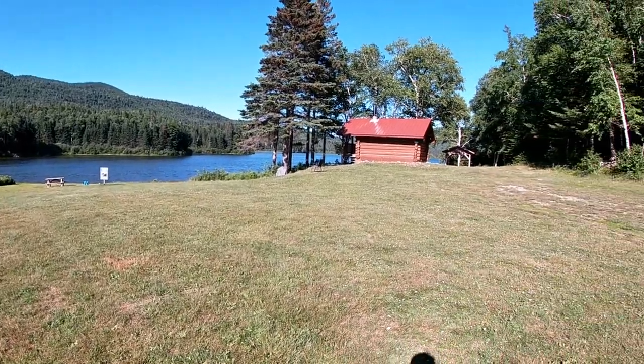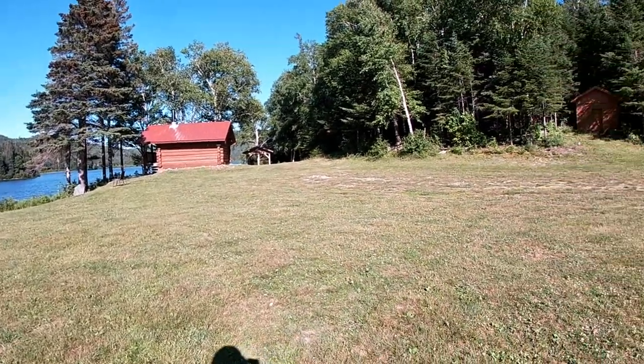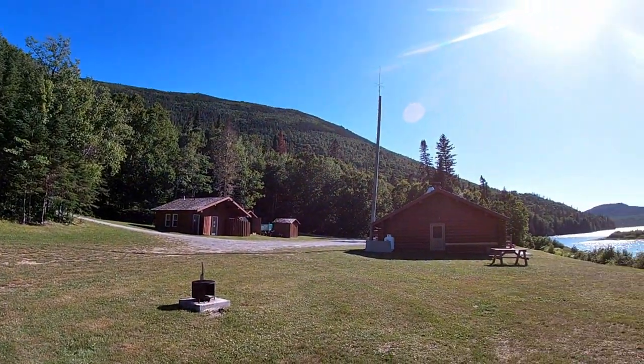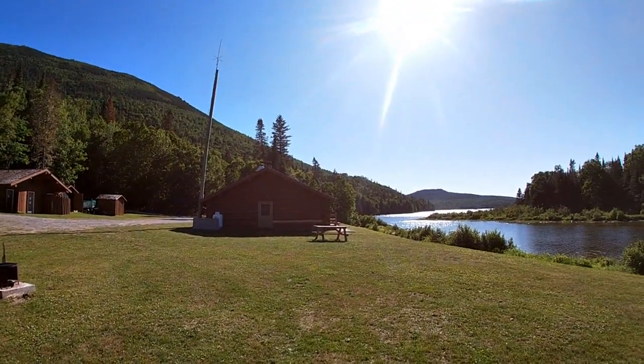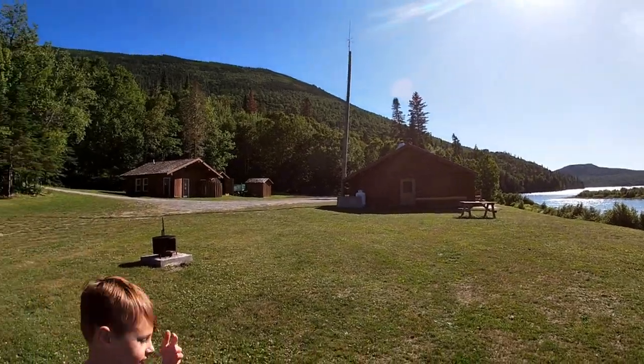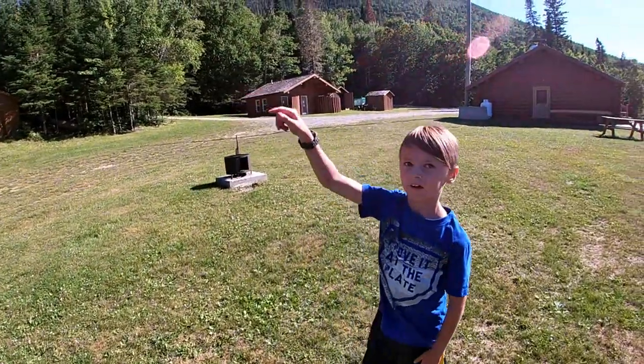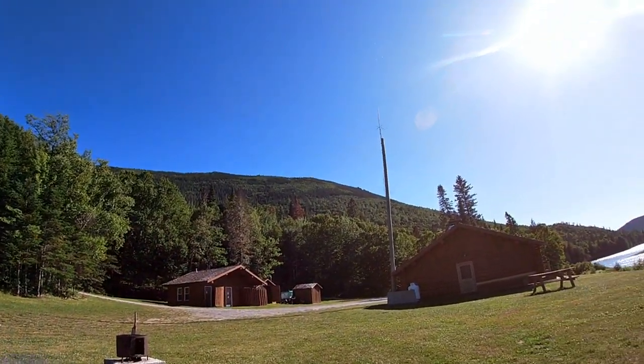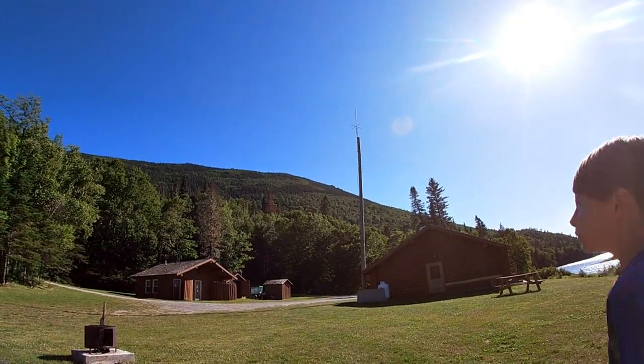There's six cabins in this part — there are more cabins around — but in this part there's six cabins that you can rent and stay here, and there's some more over that way. And up here we have a big mountain.